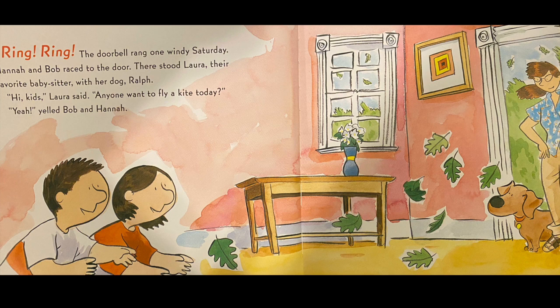The doorbell rang one windy Saturday. Hannah and Bob raced to the door. There stood Laura, their favorite babysitter, with her dog Ralph. Hi kids! Laura said. Anyone want to fly a kite today?